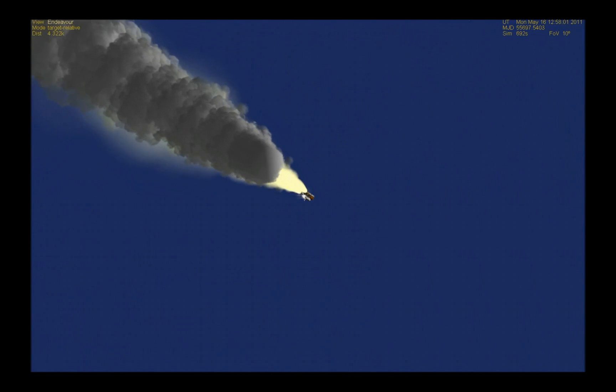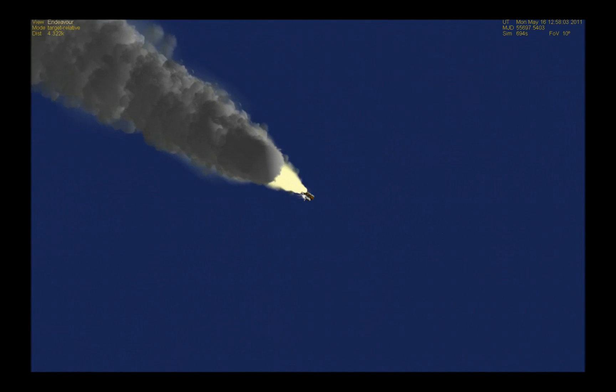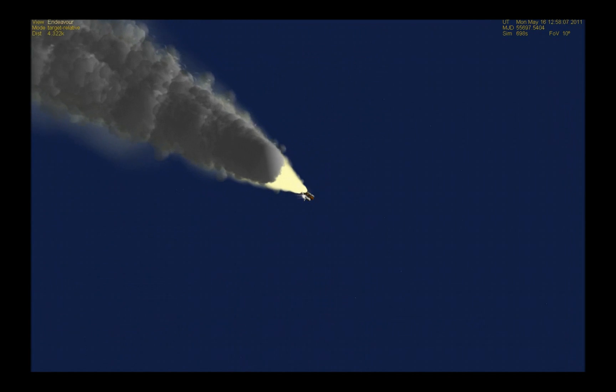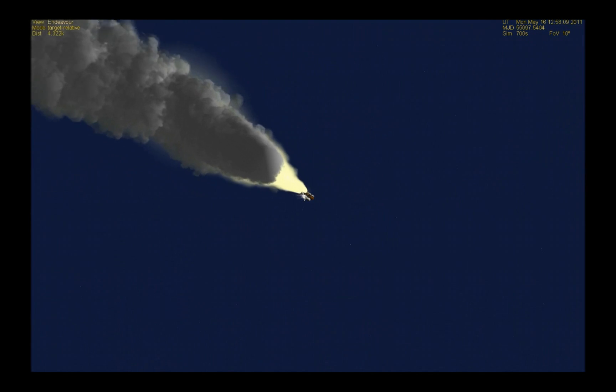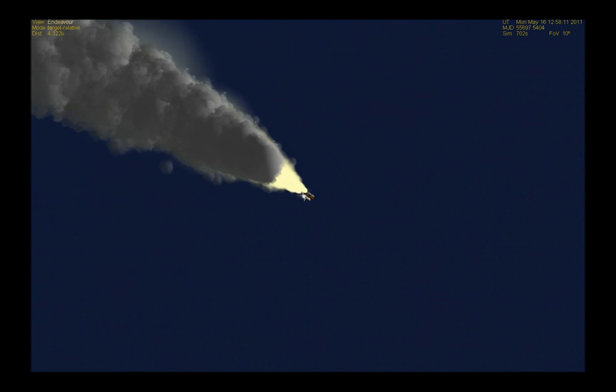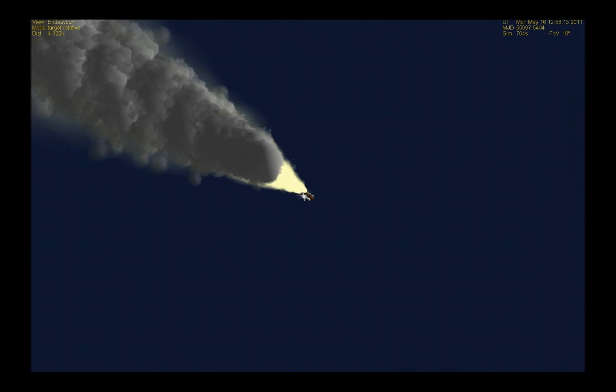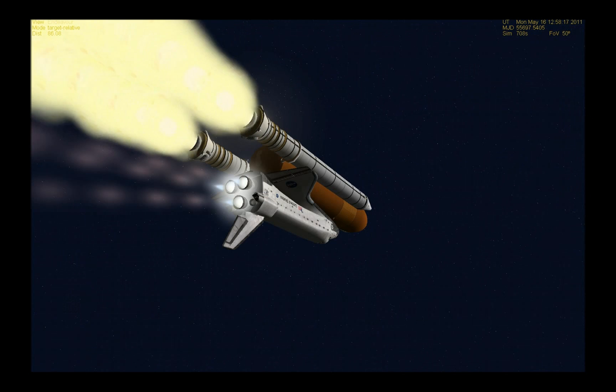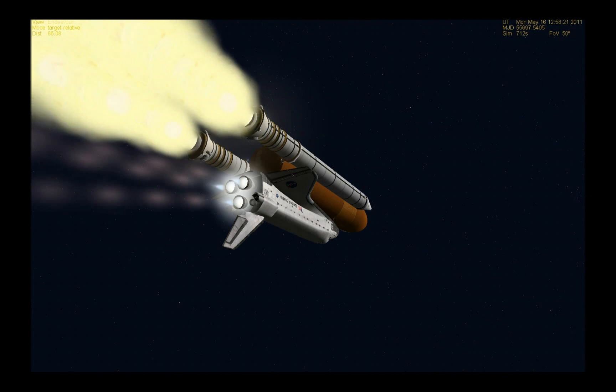At liftoff, Endeavour fully fueled, weighed four and a half million pounds. It's already lost half that weight in propellant burned. Next event is burnout and separation of the twin solid rocket boosters, upcoming shortly at the two minute three second point. Those boosters are burning 11,000 pounds of fuel per second.